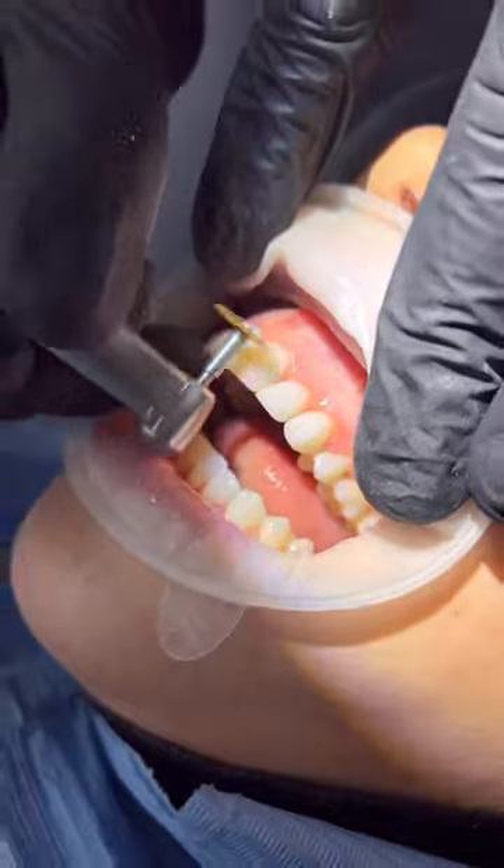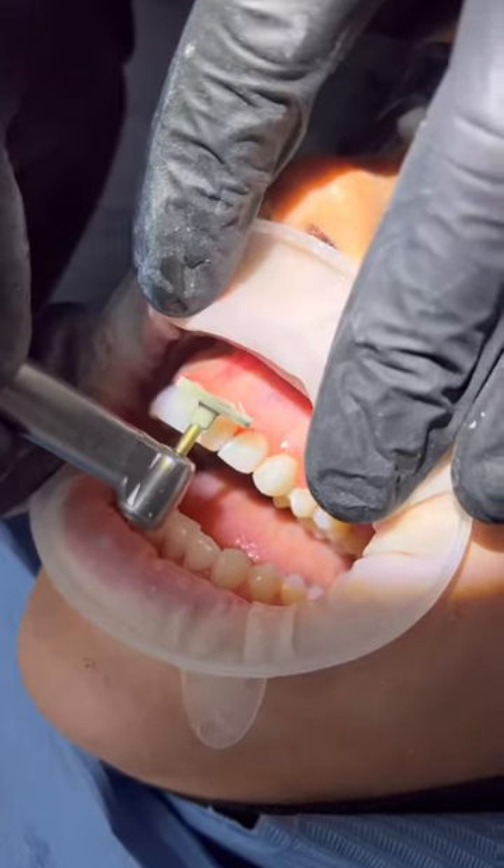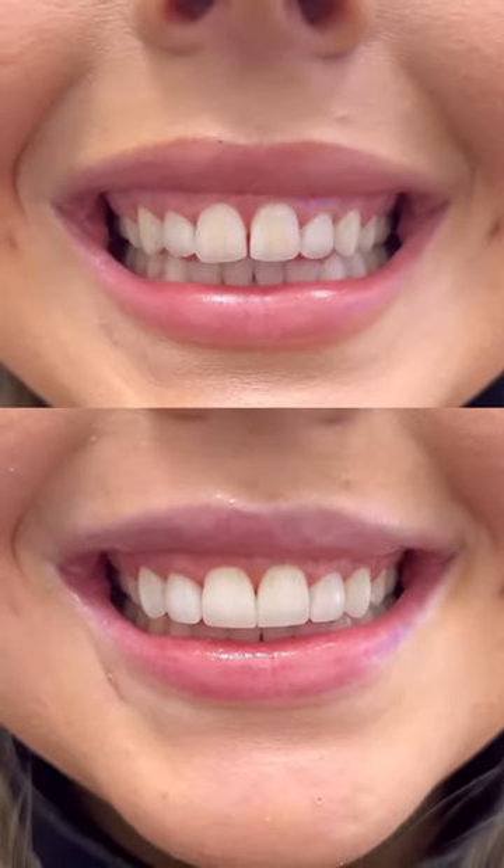If you think composite is a treatment for you, then click the link in our bio — we'd love to get you booked in for a consultation. I mean, come on, just look at this stunning result!